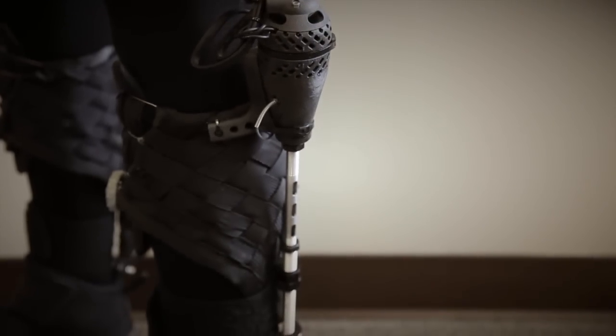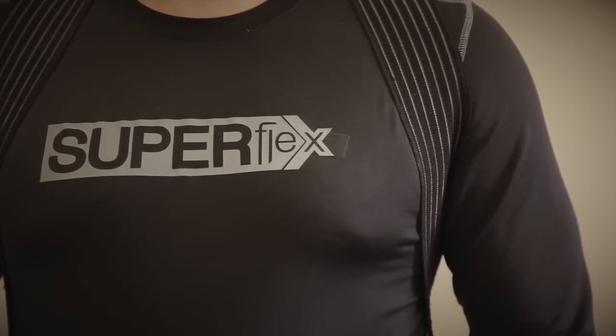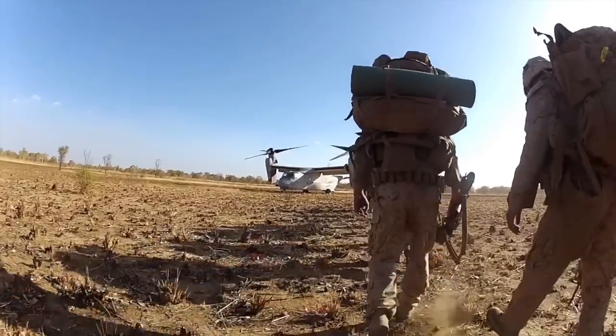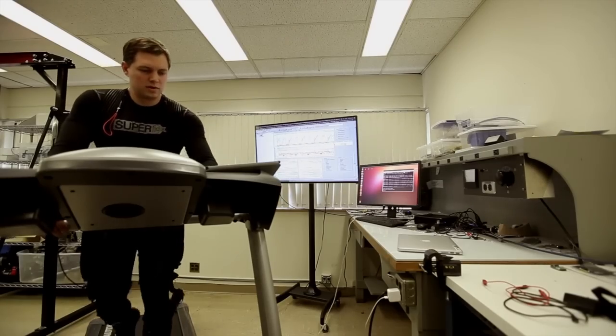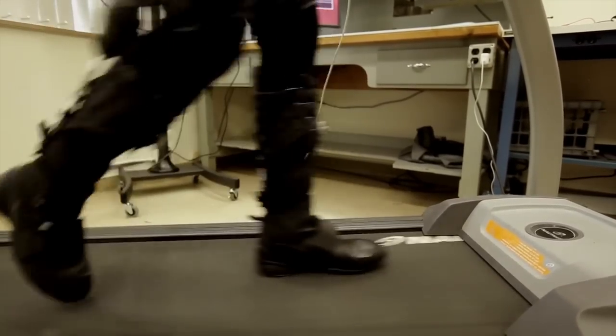The WarriorWeb program is focused on light, conformable, robotic undergarments that create metabolic efficiency for soldiers carrying heavy backpacks. If it's under your clothes, it's quiet, it's conformable, it works very synergistically with your movements and just adds a little bit of energy at the right time during your gait to just reduce the overall amount of energy that your body is using to carry these heavy loads.